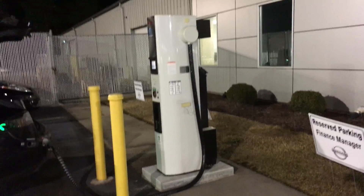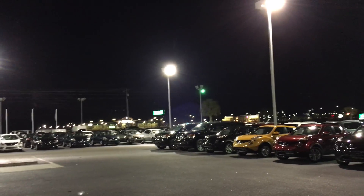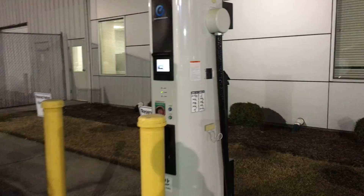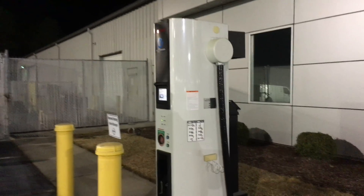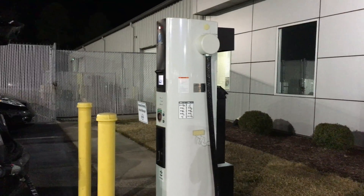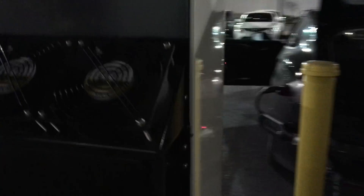We're near Myrtle Beach, South Carolina, just a little bit outside of town, near a mall. There's a ChargePoint station here, and it is a Nissan slim DC fast charger, which have had their great share of problems — including massive amounts of overheating due to the undersized little computer and a lot of places not keeping up with fan and filter maintenance.